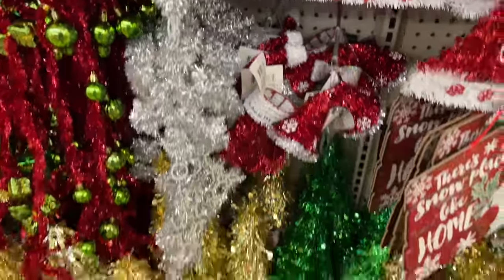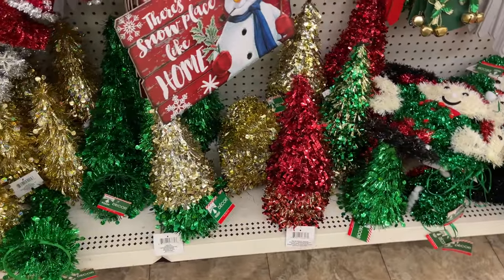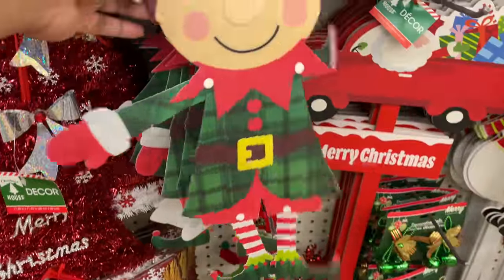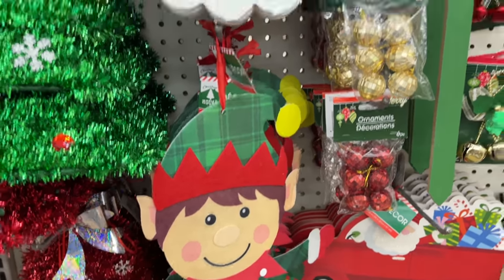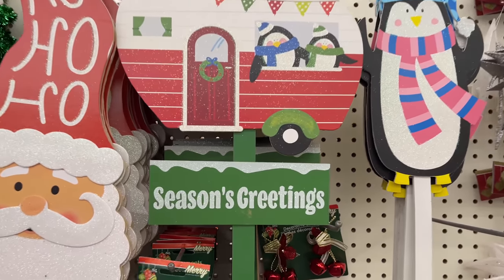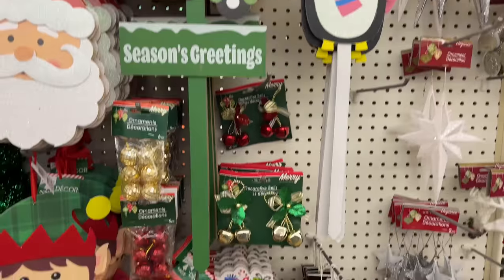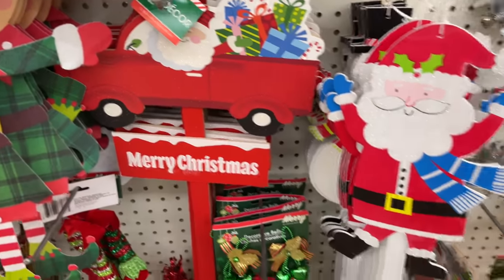I will definitely be back — hopefully by next week they'll have all of the ornaments super nicely displayed, like they did last year. I was so happy with the way they displayed everything last year, it was really cool. Oh my gosh, that gnome! That is not the last of the gnomes you're going to see — it is the year of the gnomes at Dollar Tree.